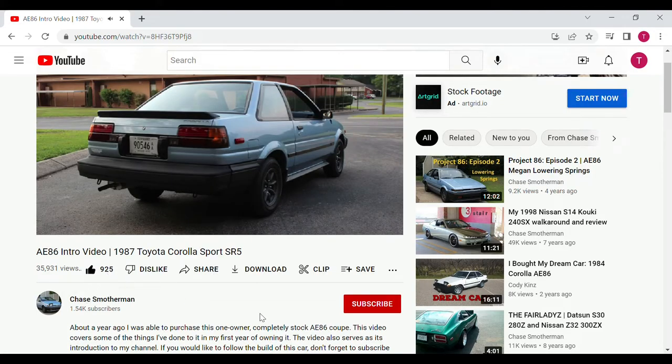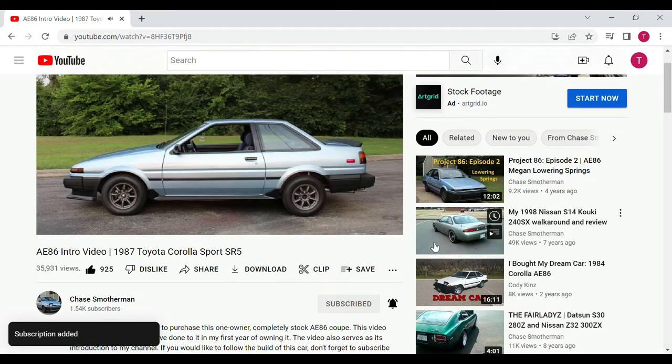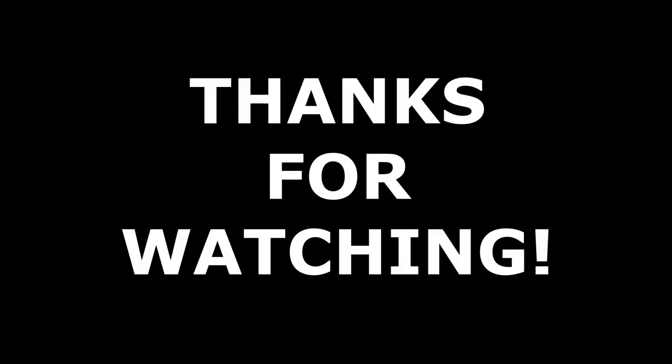Don't forget to like and subscribe so you can stay caught up with all the latest videos, and let me know in the comments what you think I should do to the car next. See y'all in the next one.